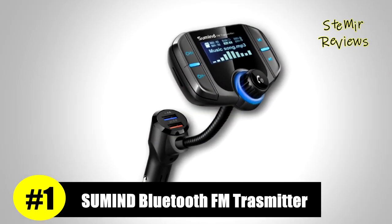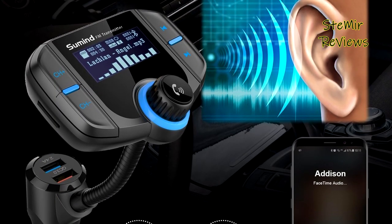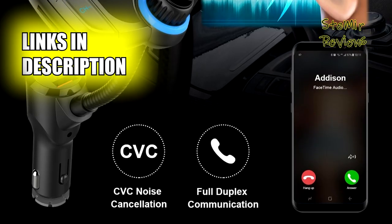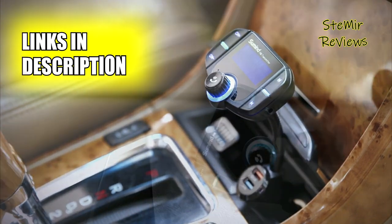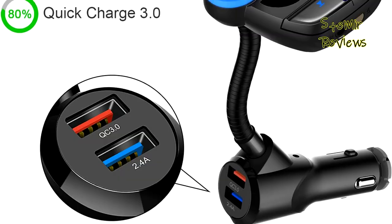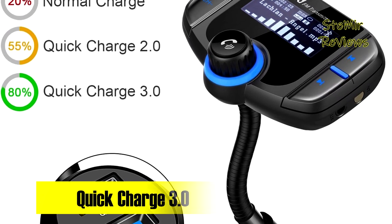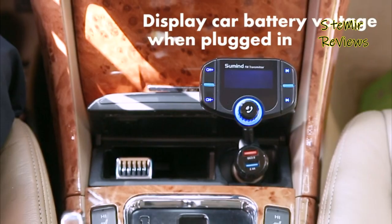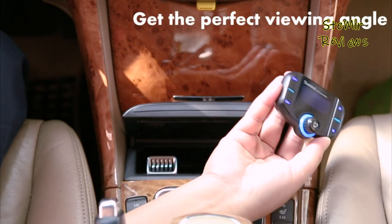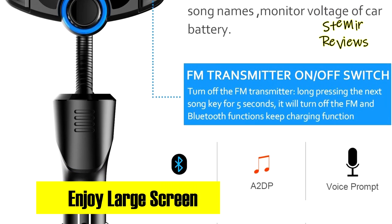Suman is an innovative leader in the highly competitive Bluetooth FM transmitter market, dedicated to excellence and pioneering advancements. The Suman Bluetooth FM transmitter offers an array of impressive features, including a 1.7-inch large LCD backlight display providing essential information such as song names, incoming phone numbers, and your car's battery level upon startup. Its 270-degree gooseneck allows you to rotate the display for optimal viewing comfort, ensuring you stay informed without distraction.